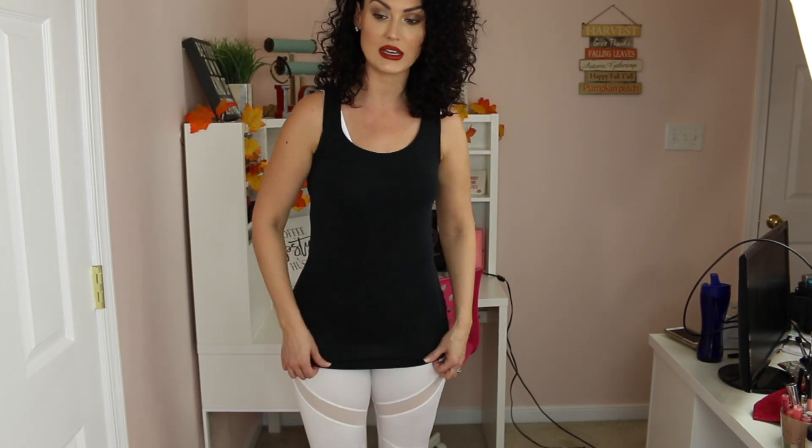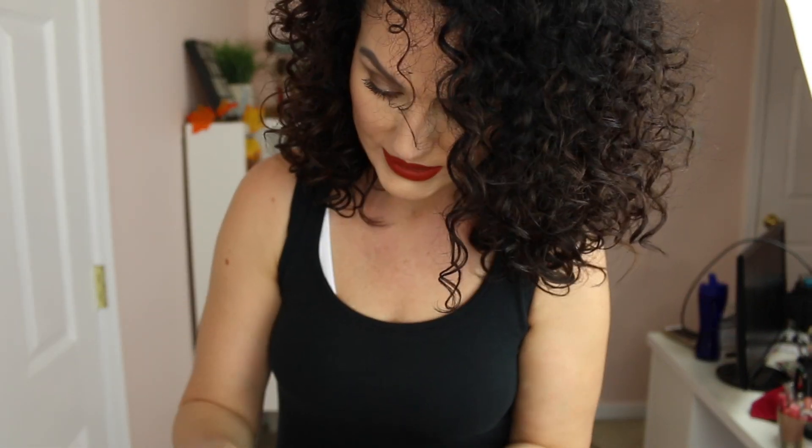I don't like what it's doing in the back and I don't like what it's doing in the front. Trying to do any type of white exercise pant that's super tight is really difficult. They're just a little bit too see-through for my liking, but the design on them is so, so cute.